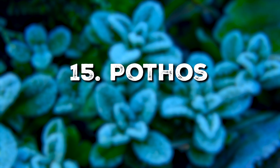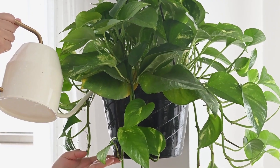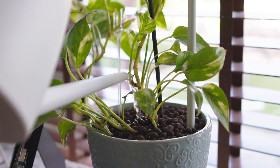Last but certainly not least, Pothos are great for adding a touch of green almost anywhere. Native to the Solomon Islands, these vining plants are used to moderate temperatures and filtered light.